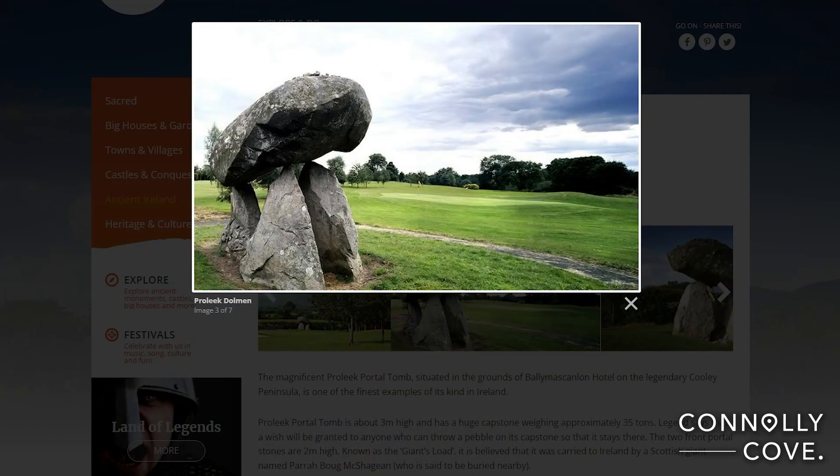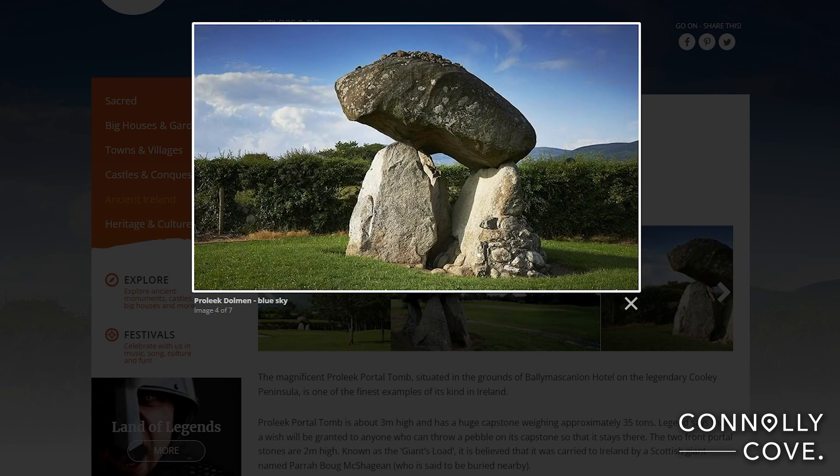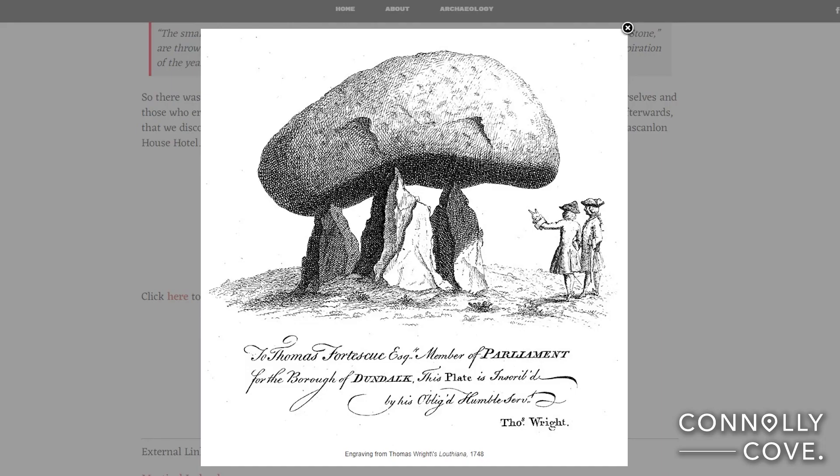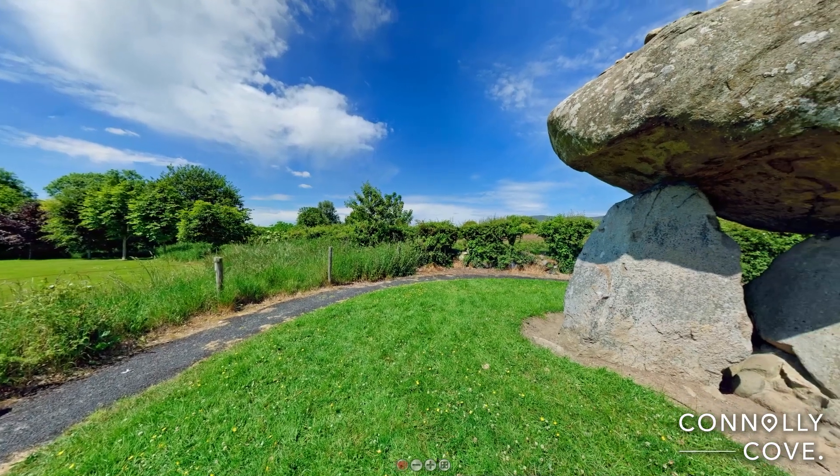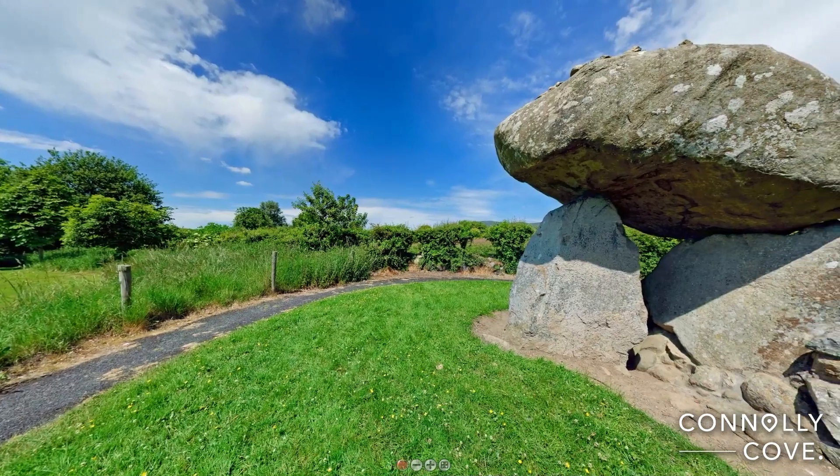You can visit this megalithic monument, which is located on the grounds of the Ballymascanlan Hotel, near Dundalk. Local legends say that anyone who can throw a pebble onto the capstone and make it stay there will be married within the year. Another folklore tale associated with the tomb is that it was carried to Ireland by a Scottish giant.